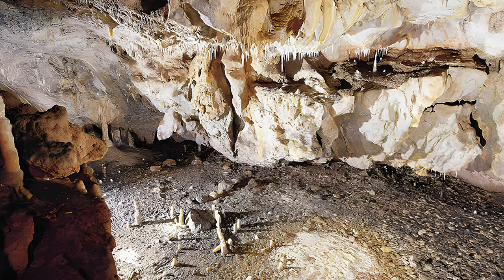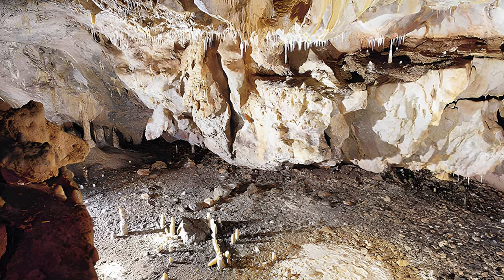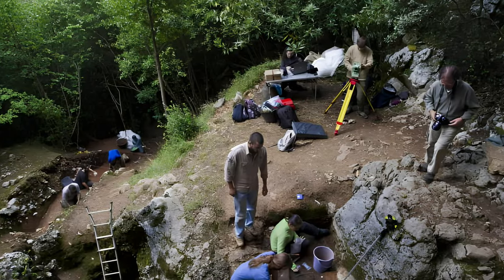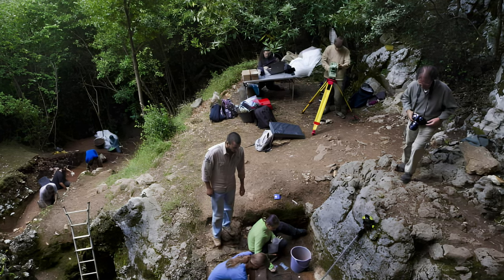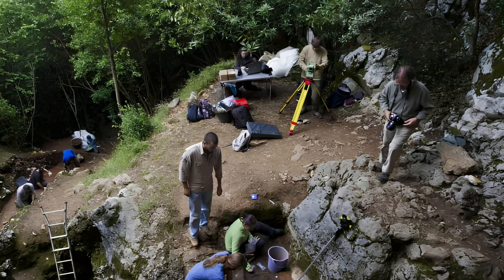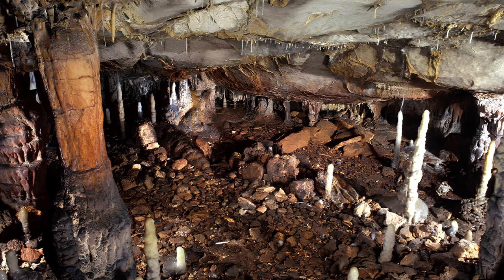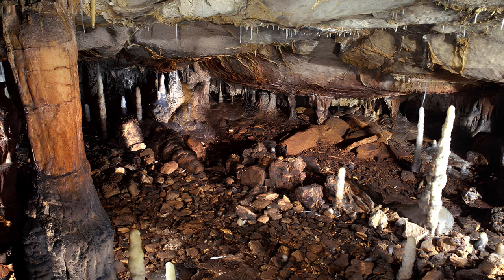What makes the Upper Gallery so unique is that it contains a Paleolithic dwelling, a rare find that offers a glimpse into the daily life and culture of these ancient people. The dwelling was discovered by a project led by Pablo Arias and Roberto Ontañón from the University of Cantabria, who have been studying the Cave Complex since 1996. The dwelling is an oval space of about five square meters, delimited by an alignment of stone blocks and stalagmites that supported a fixed structure of sticks and skins leaning against the cave wall.